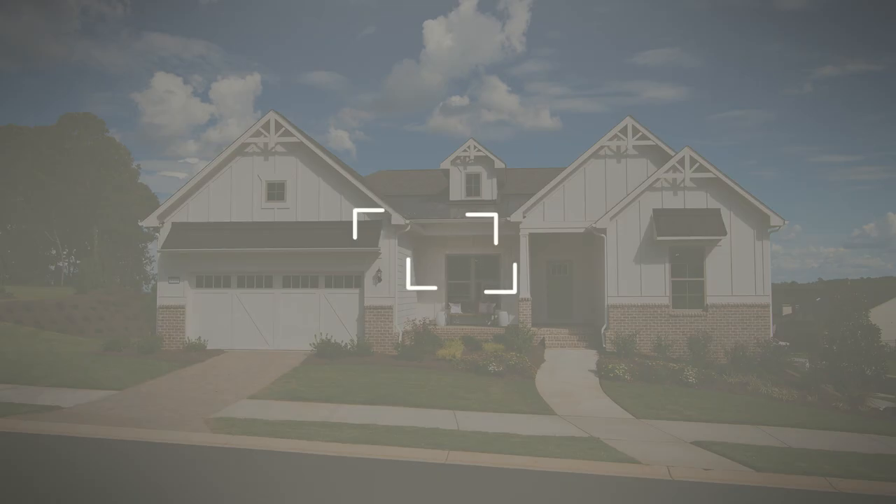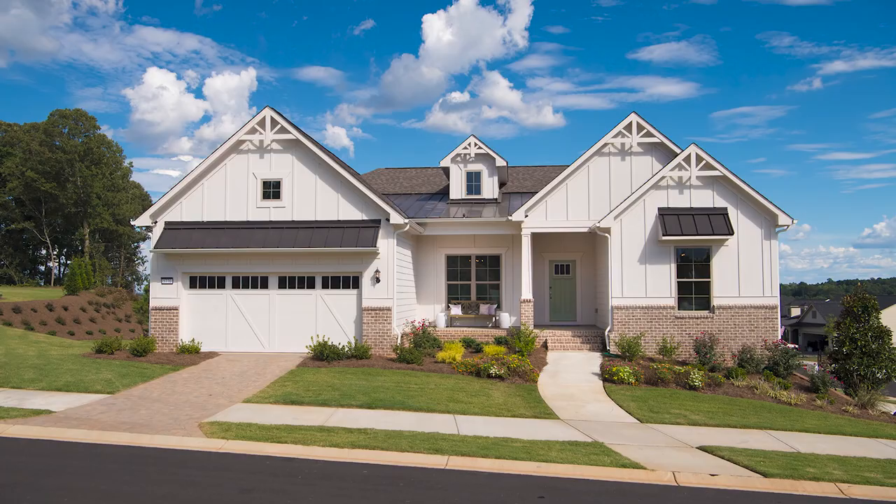Does your new home come with a warranty? And what does it cover? We'll answer those questions and more. Hi, I'm Charlie from DellWeb.